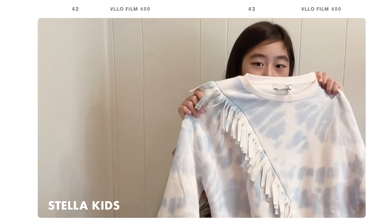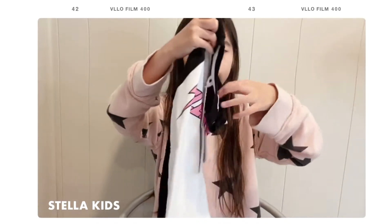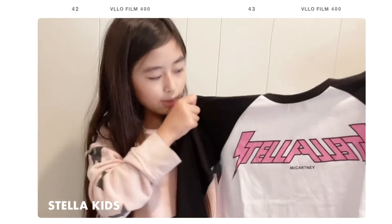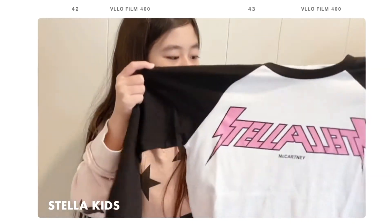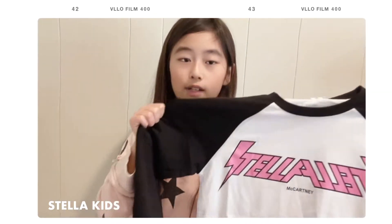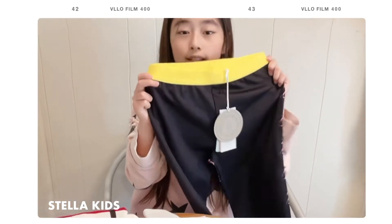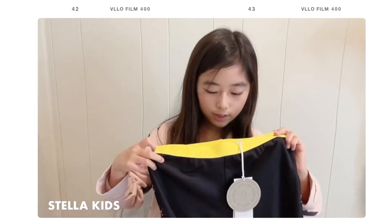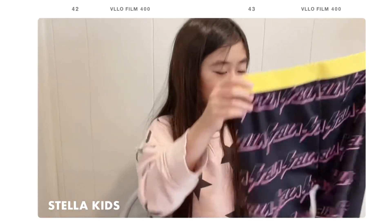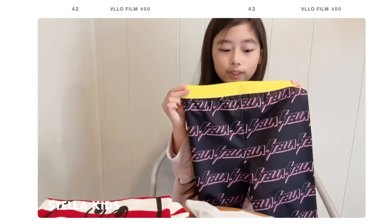Next we have another Stella McCartney Kids piece — a shirt that's a matching set with a pair of pants. It has a very nice black, white, and pink color combo, and the font style is rock and roll, kind of like a baseball cap style shirt. The matching pants are very sportswear-like in fabric, but on the back it has the rock and roll Stella McCartney font, which is really cool. I can't wait to wear this matching set.